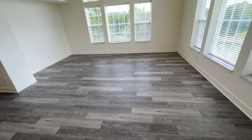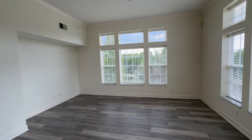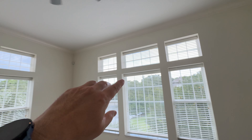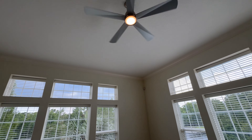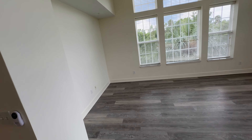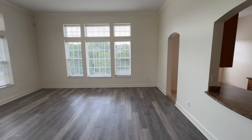All the chandeliers are replaced with LED light fixtures. LVP luxury vinyl flooring throughout the large family room. Being the top floor penthouse unit, we have the extended windows up top giving much higher ceiling height in the large family room. All the ceiling fans are on a dimmer switch with variable speeds.